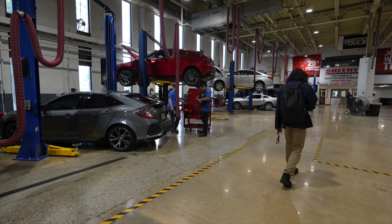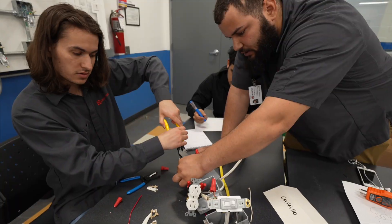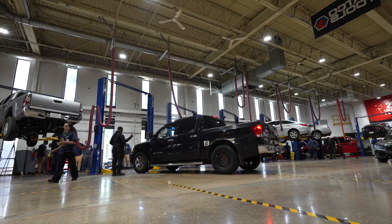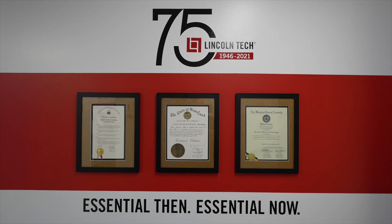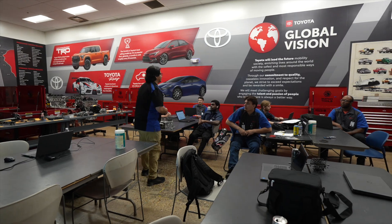Our campus covers 110,000 square feet, offering training in auto, electrical, HVAC, welding, and healthcare support. Whether you're working on cars, practicing a skilled trade, or assisting healthcare professionals, a Lincoln Tech diploma or degree shows employers you have what it takes to succeed.